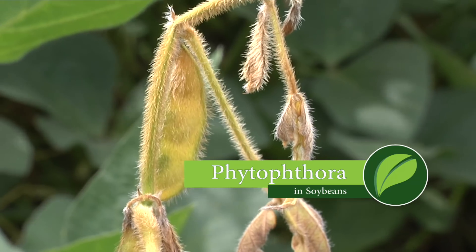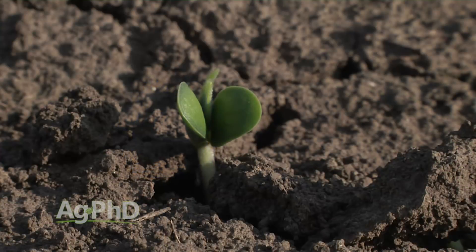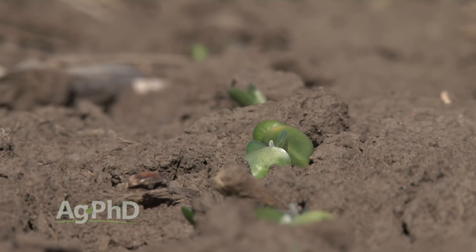We've got an interesting situation here for filming today. We are standing out in the rain, and it just makes me think about our topic here, Phytophthora root rot. A lot of people think that once that seed gets out of the ground, we're safe from Phytophthora — but that's not true.